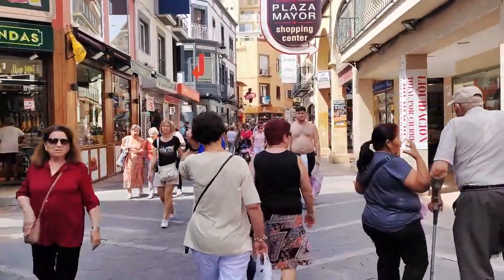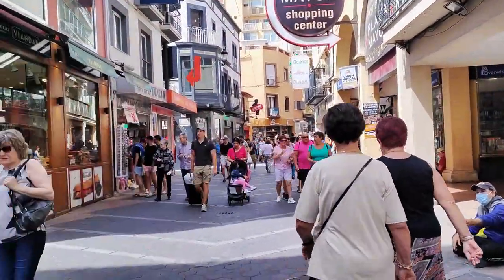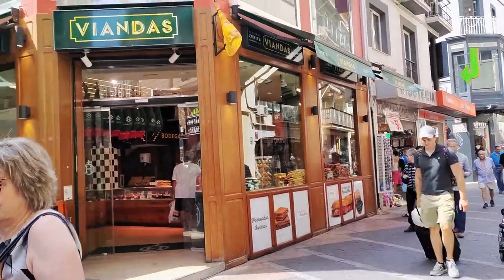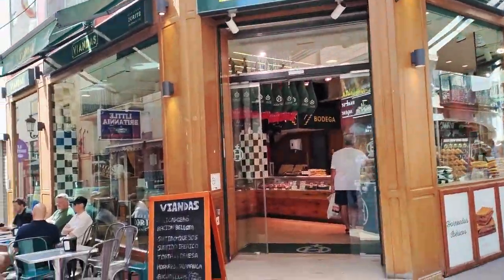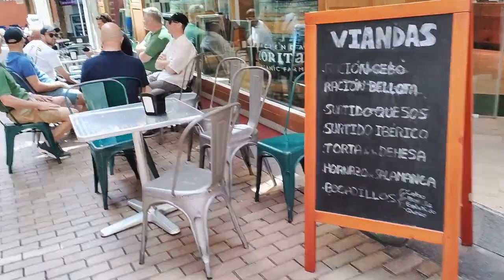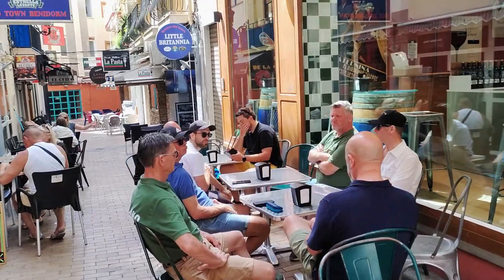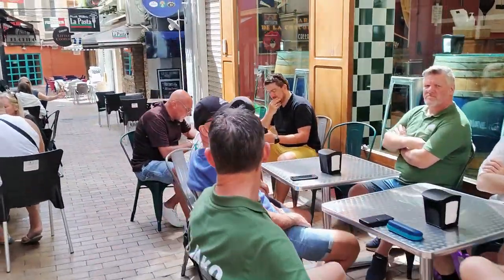We start on the Paseo itself where we see the large glass-fronted premises of the Andes Benidorm. Here you can buy some of their award-winning products such as ham, cheese, sausages, olive oil and wine, or enjoy a drink on their terrace while sampling a pastry or succulent jamon serrano baguette from their fresh bakery selection, which is displayed in the window facing the walking street.